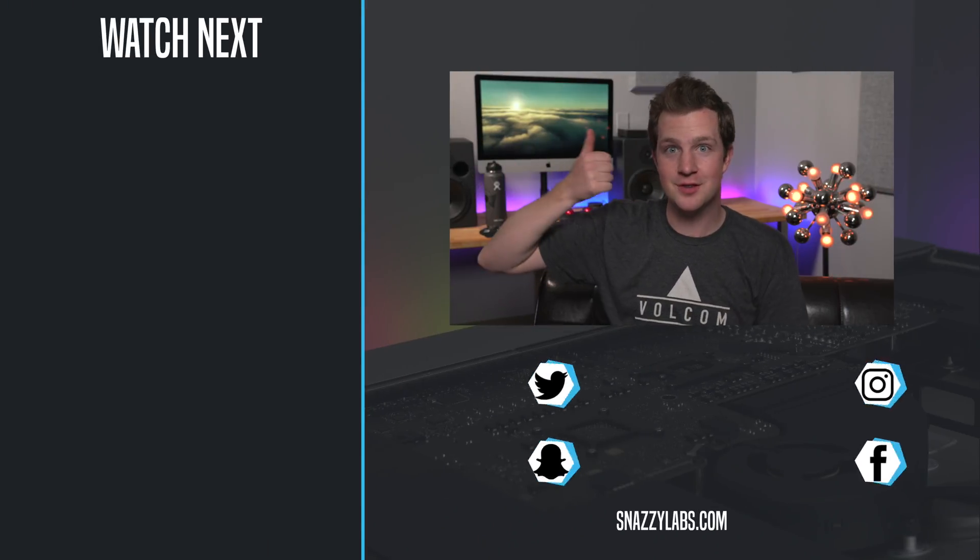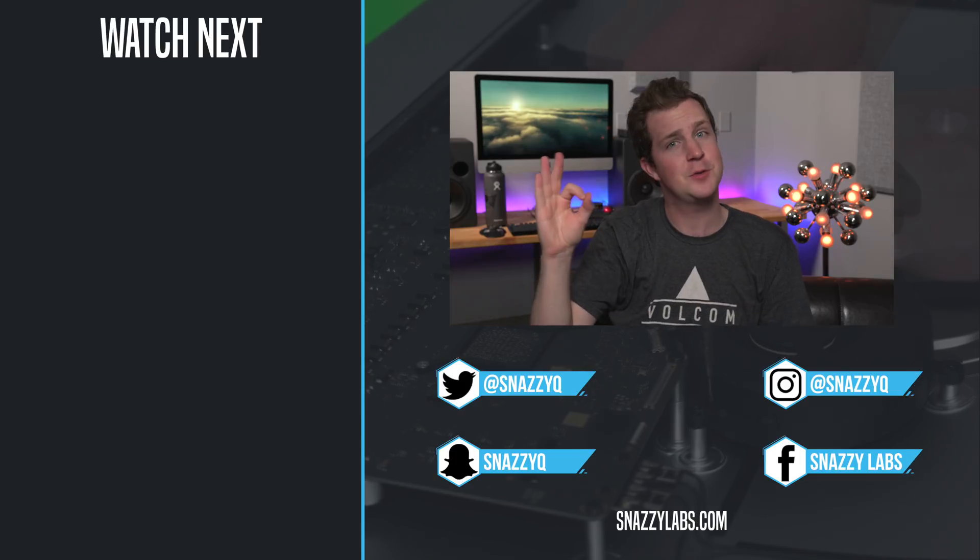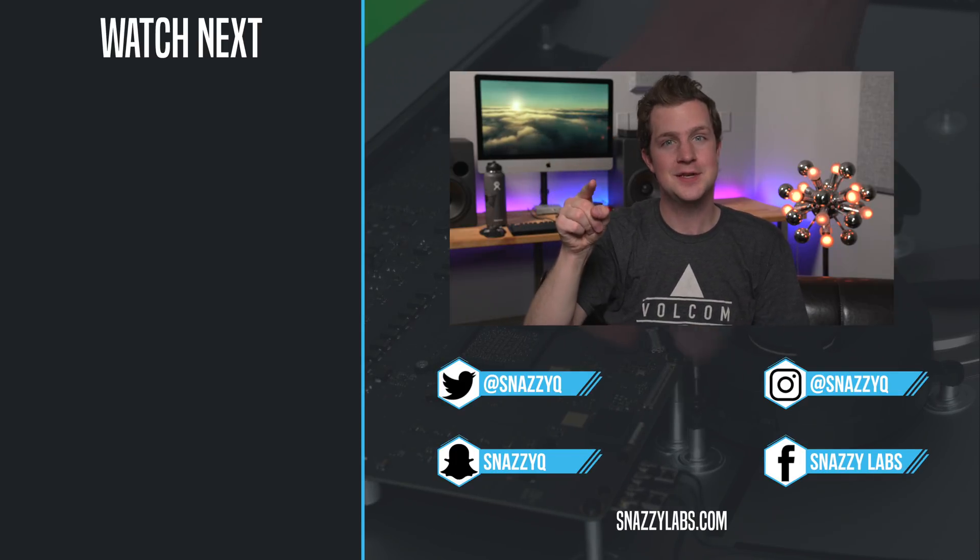Well folks, that's all from me. Be sure to like this video if you liked it — if not, that other button seems to work okay too — but most importantly, as always, stay snazzy!